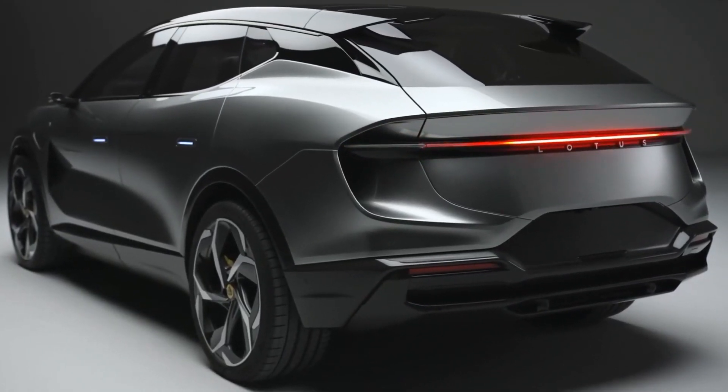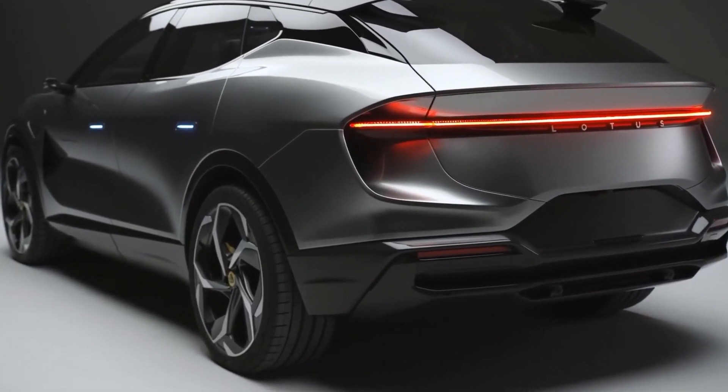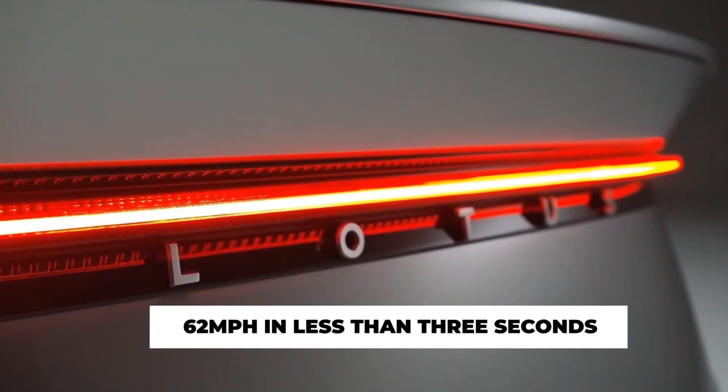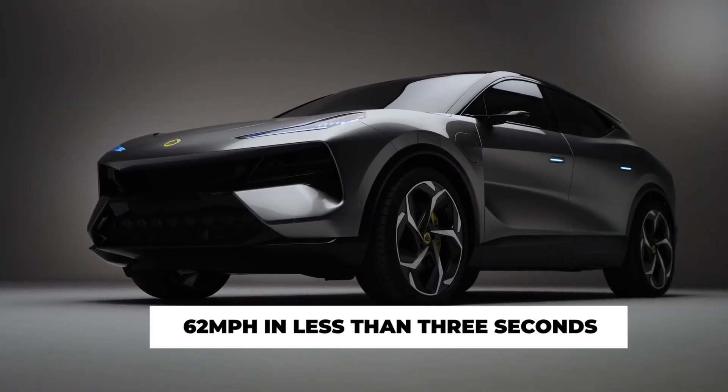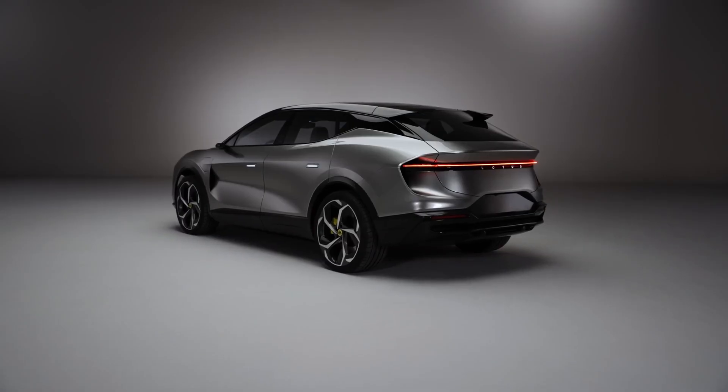Lotus takes pride in the car's ability to engage in straight-line acceleration from a static position to 62 miles per hour in less than 3 seconds. Any car bearing the Lotus logo would be worth every penny paid.